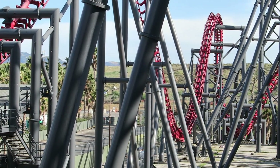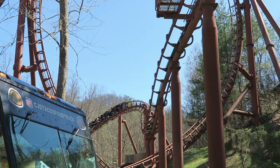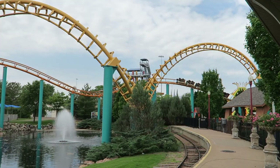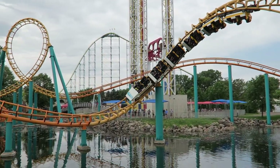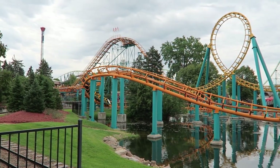So those are the top 30 Arrow Dynamics coasters I have personally experienced. What are your favorite coasters from this manufacturer? Let me know down in the comments. If you enjoyed this countdown, I would appreciate it if you gave this video a like and considered subscribing, because there will be a lot more roller coaster and amusement park videos here at Canopy Coaster. Thanks for watching.